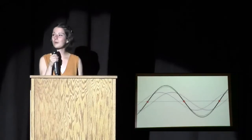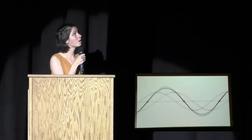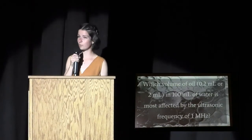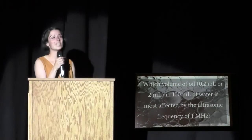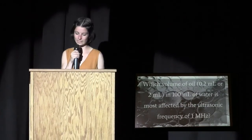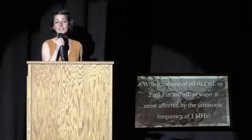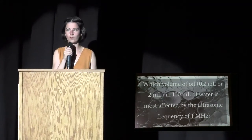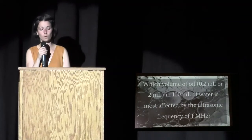That brings us to my research question: which volume of oil — 0.2 milliliters or 2 milliliters in 100 milliliters of salt water — is most affected by the ultrasonic frequency of 1 megahertz? Basically, I compared one emulsion containing a very small amount of oil with one that contained more oil.